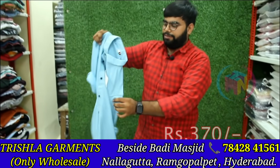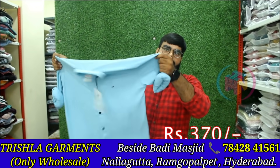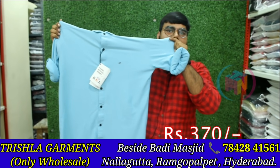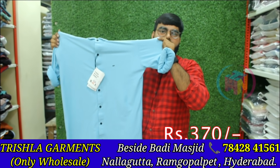This is a Lycra set. Full Lycra, 4-way Lycra type. 370. M, L, XL size. There are many colors in the market, 12 colors — the most English colors.